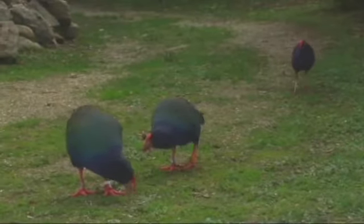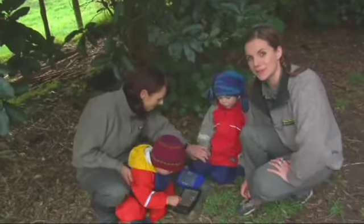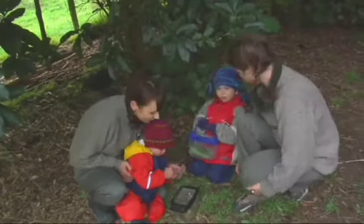It was definitely a bit of a mission getting out here to Maud Island in the Marlborough Sounds to meet these locals, but it was well worth it. And we're actually going to let some of the other locals go now.